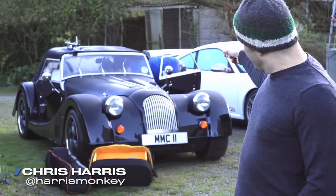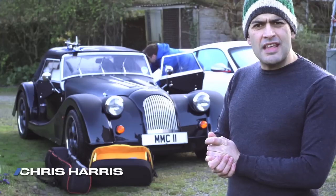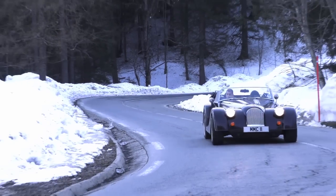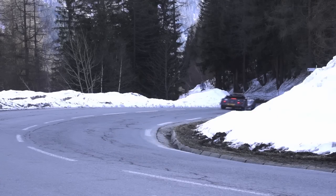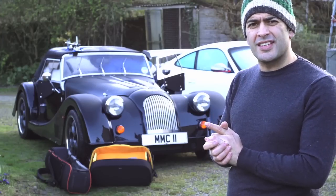We — that's Neil and me — are going to drive the Morgan Plus 8 to Geneva from my house, which is in South Wales. That is a journey of 733 miles and Google Maps records it's going to take us 12 and three-quarter hours. First, we've got to try and pack some stuff into this car.